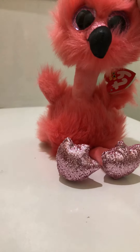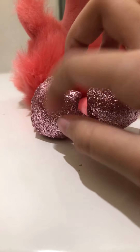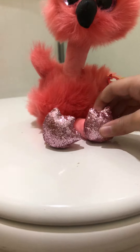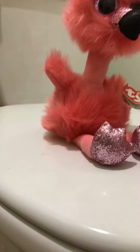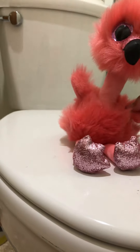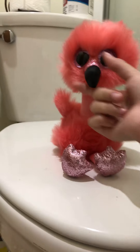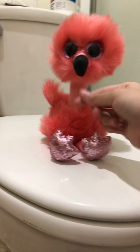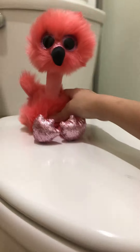So the first Beanie Boo I got is Franny the Flamingo. And Franny the Flamingo is adorable — she's so fluffy and cute. I love her sparkly feet. But I don't like that glitter texture, and she also has it over here. Her eyes match her feet and her beak, and she's just really cute. She kind of reminds me of an ostrich because I also have a Beanie Boo called Avery, who's an ostrich — it's like the same model but with a different beak. So that's Franny.